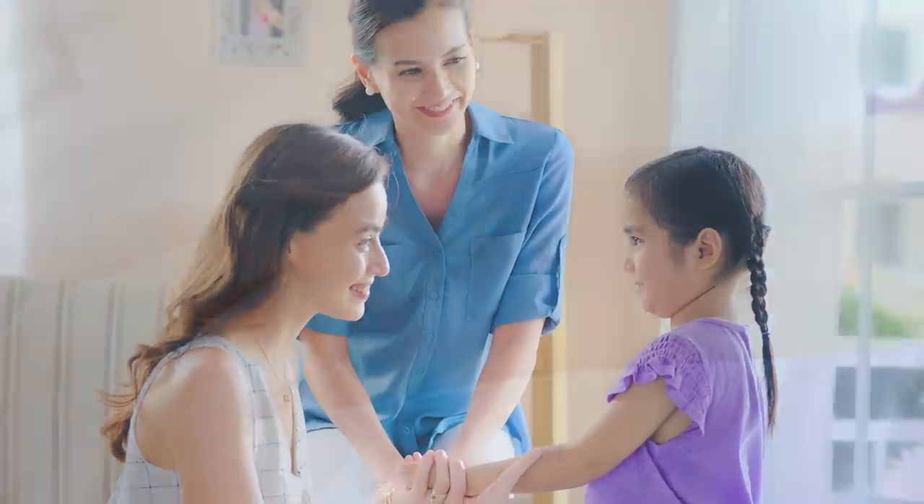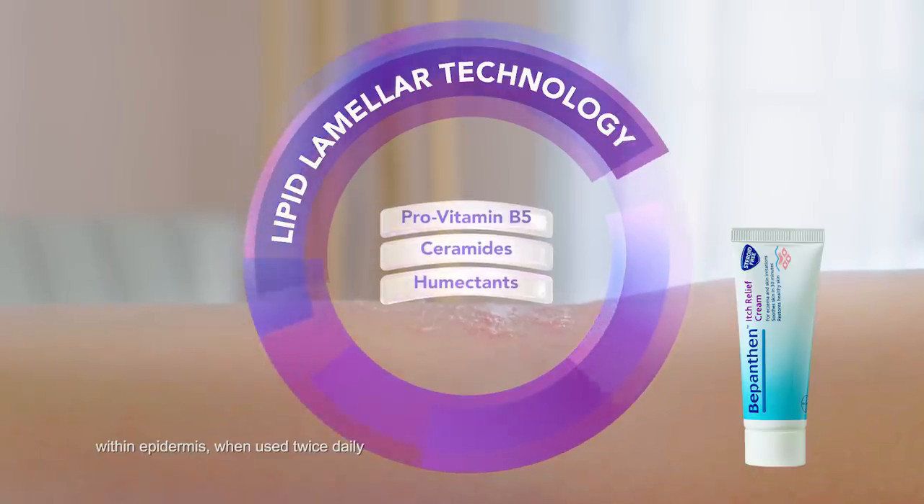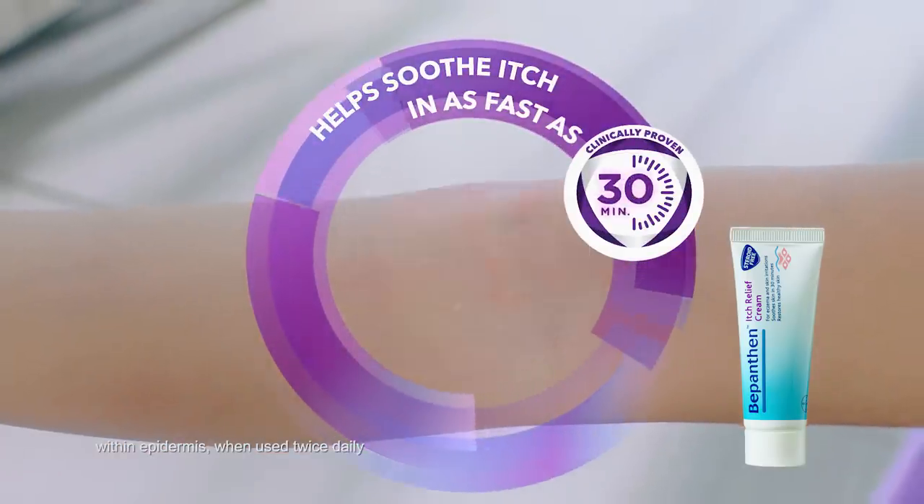Try Bepanthen Itch Relief Cream with lipid lamellar technology that repairs skin from within and strengthens its barrier, which helps soothe itch in as fast as 30 minutes.